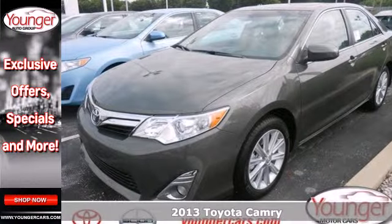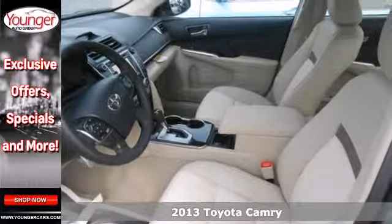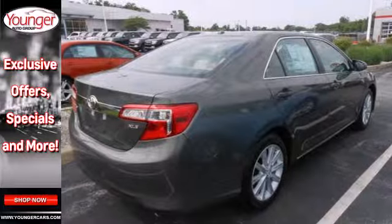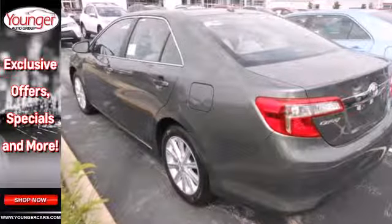Here's a 2013 Toyota Camry. It combines Toyota's legendary efficiency, reliability, and power all in one amazing package. It's equipped with power windows, power mirrors, and cruise control for your convenience.